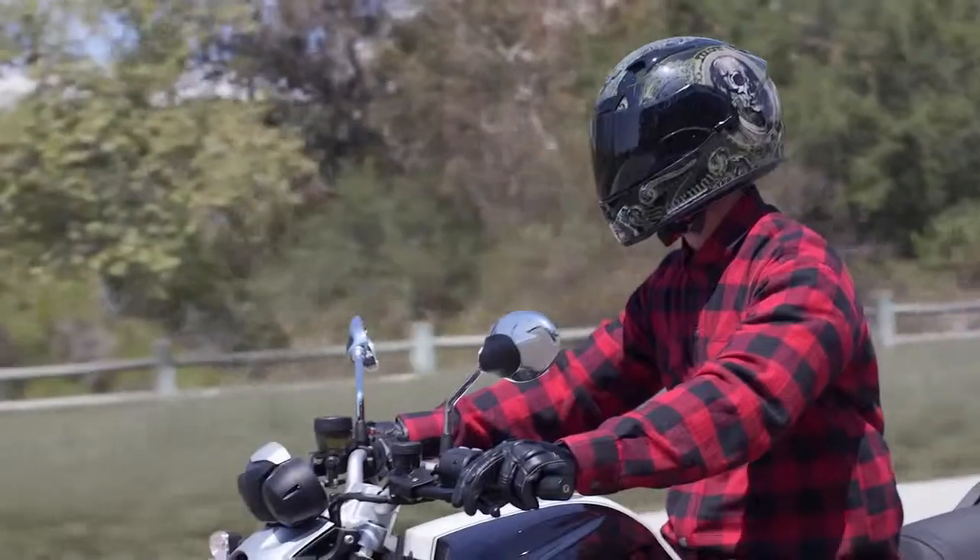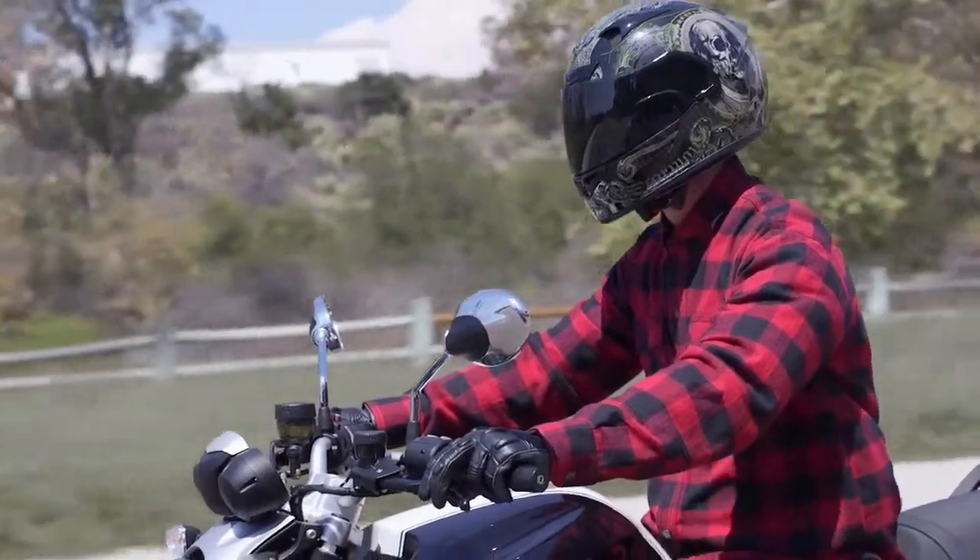Ultimately the Covert Collection is for the every rider — people like you and me who don't want to compromise safety when trying to look good on the motorcycle.